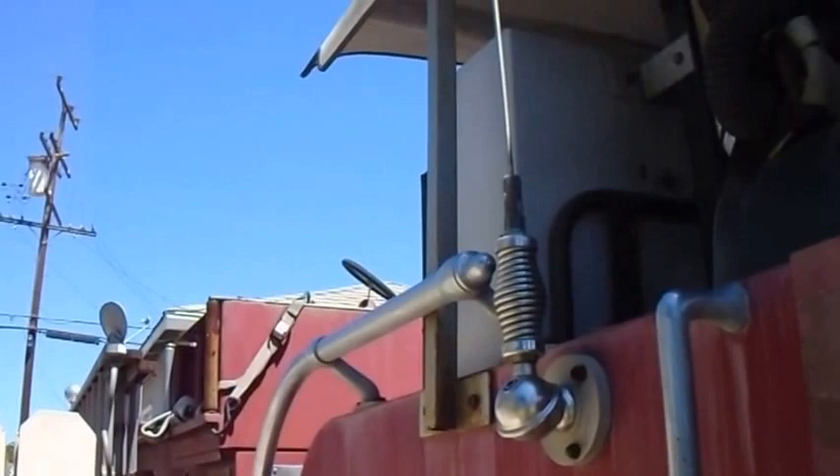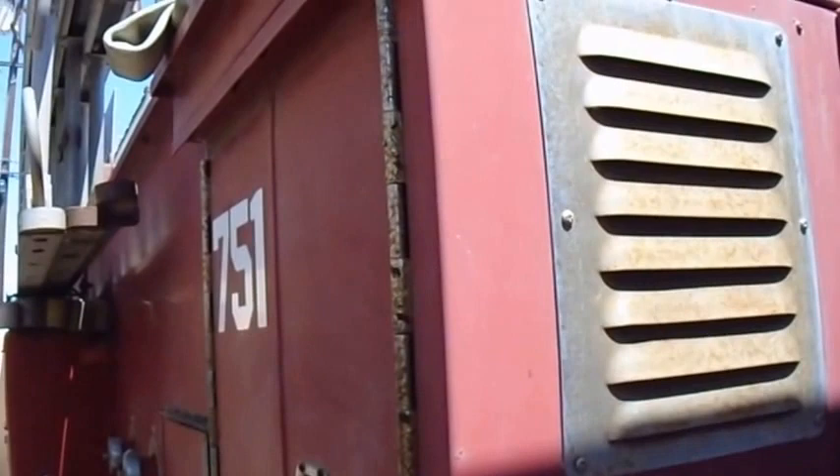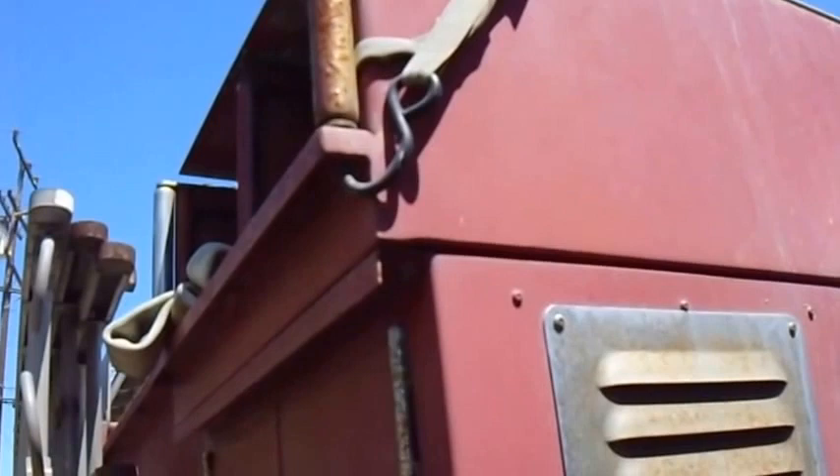This is incredible. Look at this. Wow. The owner said it runs great. It just needs outside restoration. I sure would like to see this on the road. The old Engine six, the Beverly Hills Fire Department.